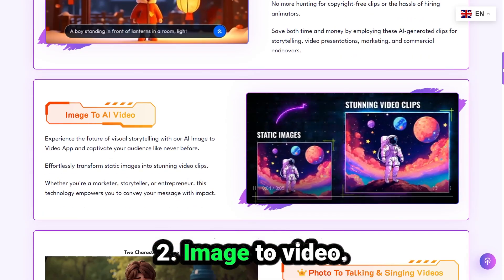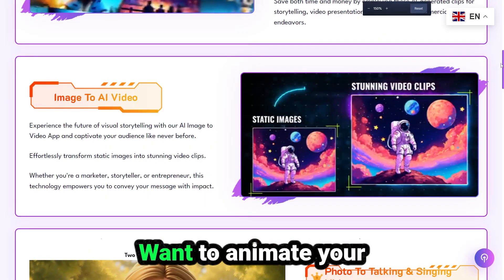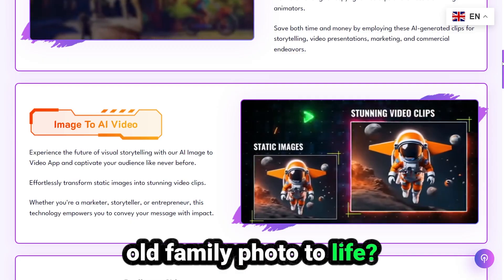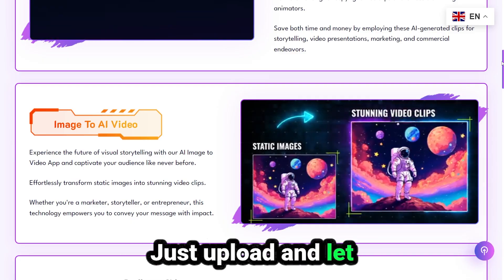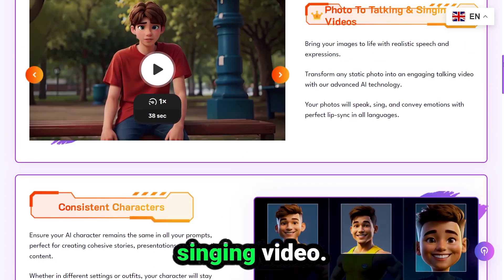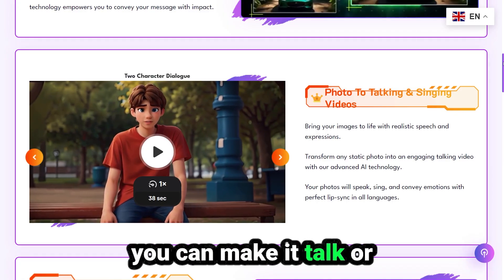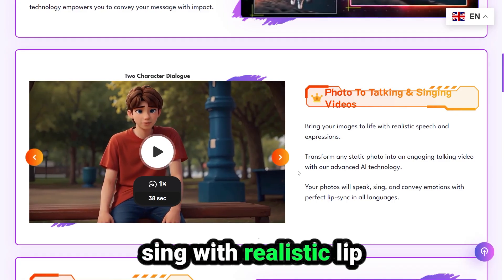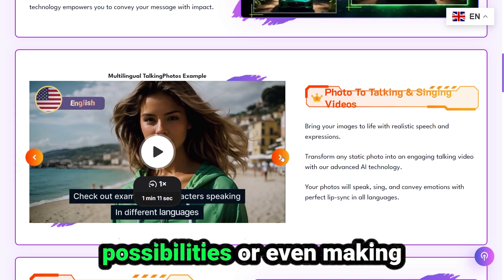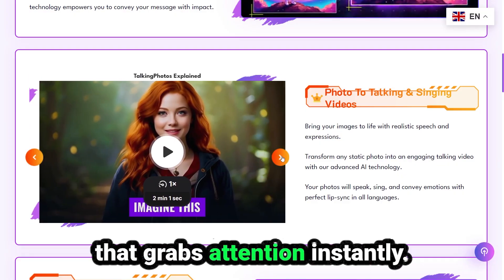Number two: image to video. Take any image and turn it into a dynamic, moving video. Want to animate your product shot, or bring an old family photo to life? Just upload and let AI do the magic. Number three: photo to talking or singing video. This one blew my mind. Upload a photo and you can make it talk or sing, with realistic lip sync in any language. Think about the storytelling possibilities, or even making funny social media content that grabs attention instantly.